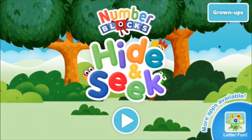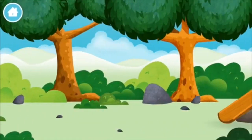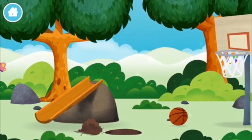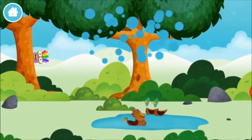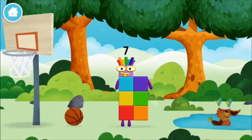Welcome to Numberblocks Hide and Seek! Let's go. Can you find all of the Numberblocks? A basketball, a chicken. You found a Numberblock!